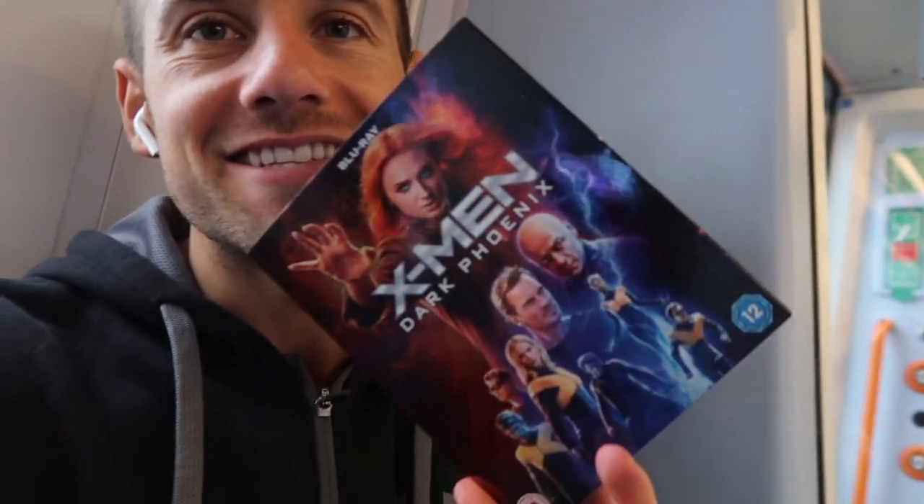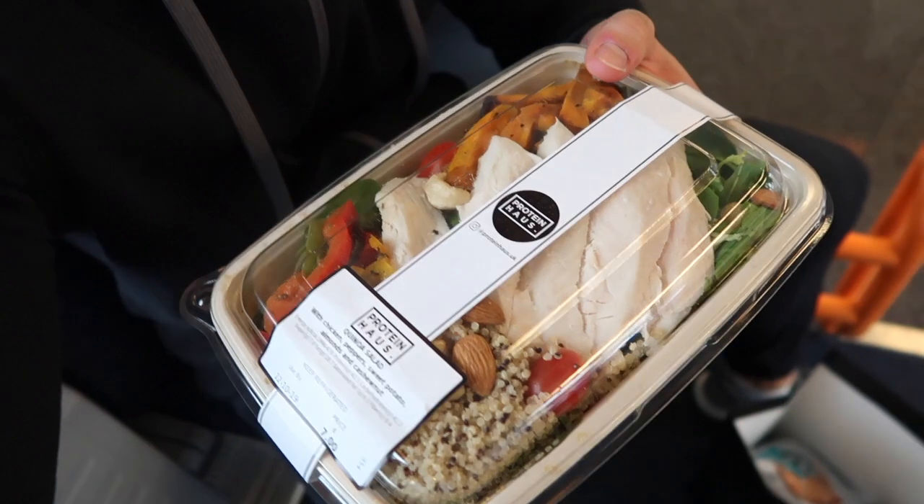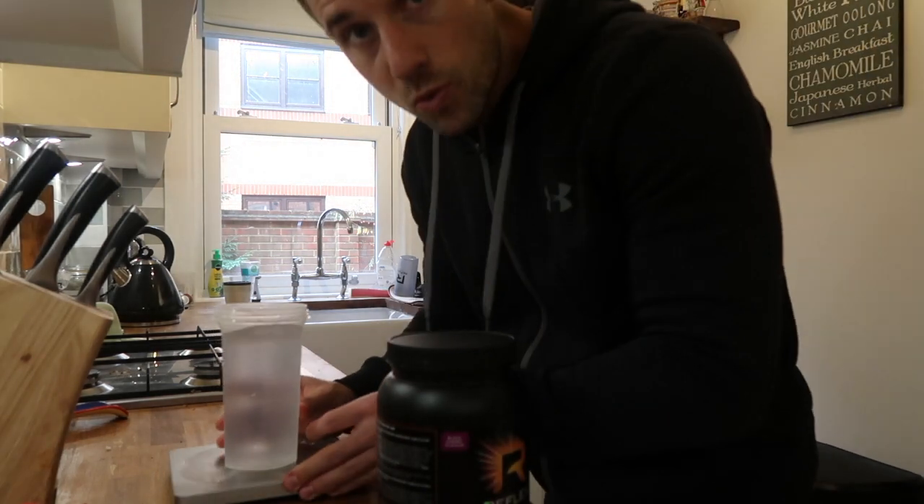I did get the DVDs — I can't wait to watch them, hopefully in the next few days before Ibiza, if not then after. Lunch on the go: chicken, quinoa, sweet potato salad. Then get home in time for the gym.